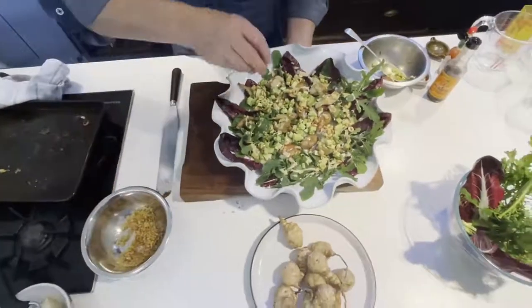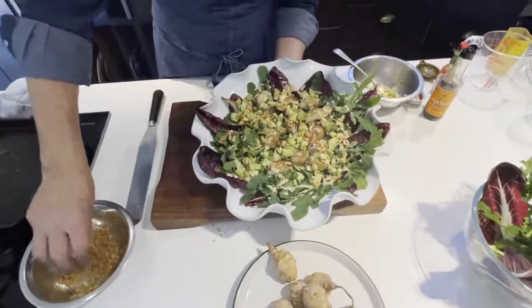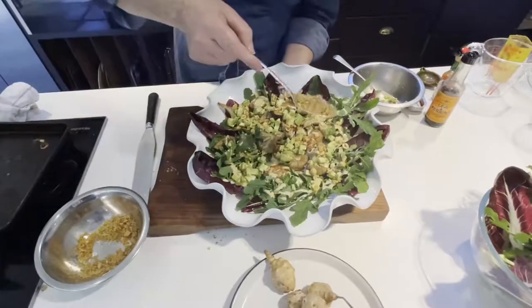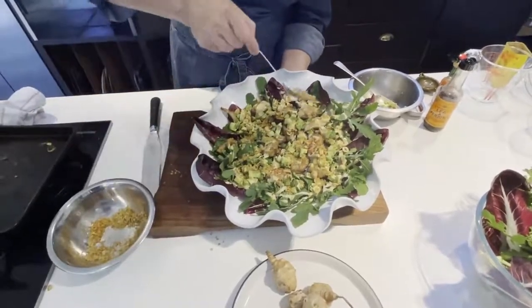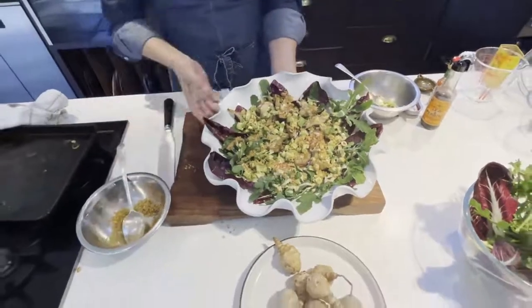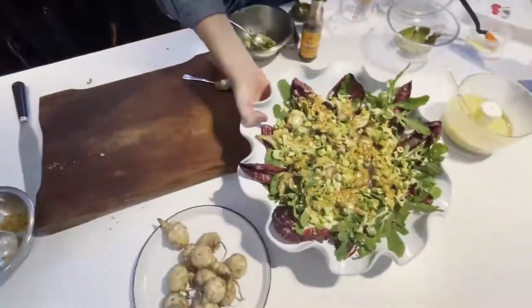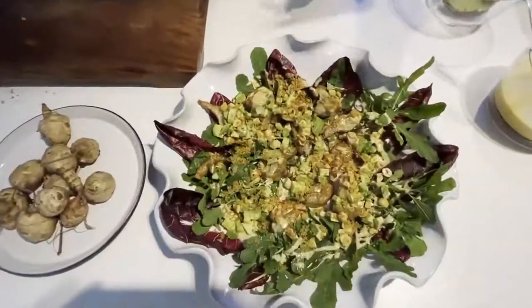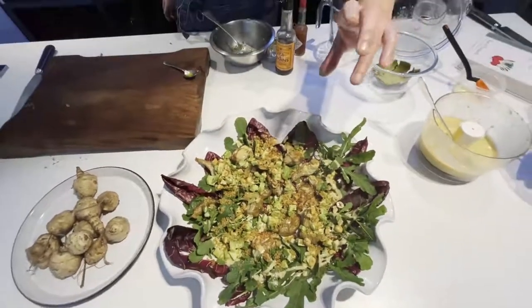And for the final little touch — the toasted breadcrumbs scattered over the top. They're hot — I need a spoon for those. So that is a really beautiful sort of celebration of the seasons at this time of year: Jerusalem artichokes, avocado and hazelnut salsa, toasted breadcrumbs, and then radicchio and rocket.